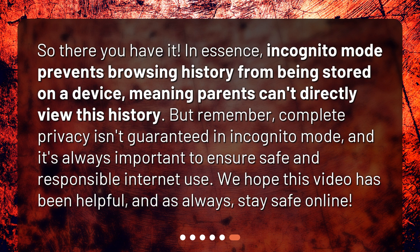So there you have it. In essence, incognito mode prevents browsing history from being stored on a device, meaning parents can't directly view this history. But remember, complete privacy isn't guaranteed in incognito mode, and it's always important to ensure safe and responsible internet use. We hope this video has been helpful, and as always, stay safe online.